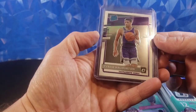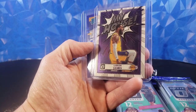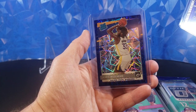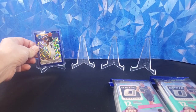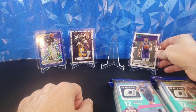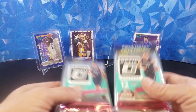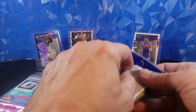Out of the first two that we ripped off camera, we did pull a Halliburton, our second LeBron James MyHouse, and a sweet James Wiseman Blue Velocity. We're going to put those up in the back and leave one spot open for hopefully a huge hit, but let's go ahead and rip into these four cellos - 2021 Optics Basketball.